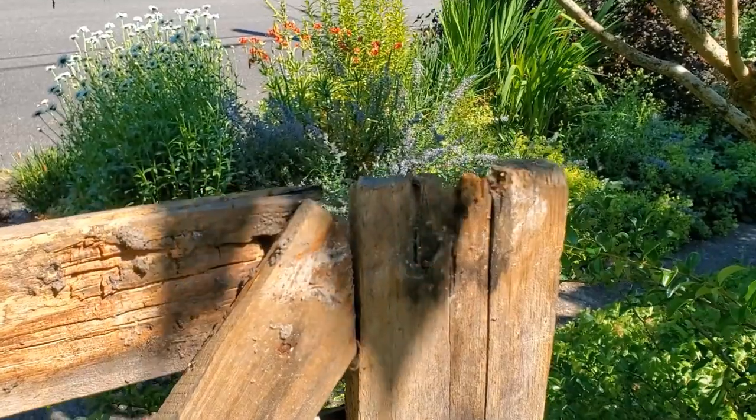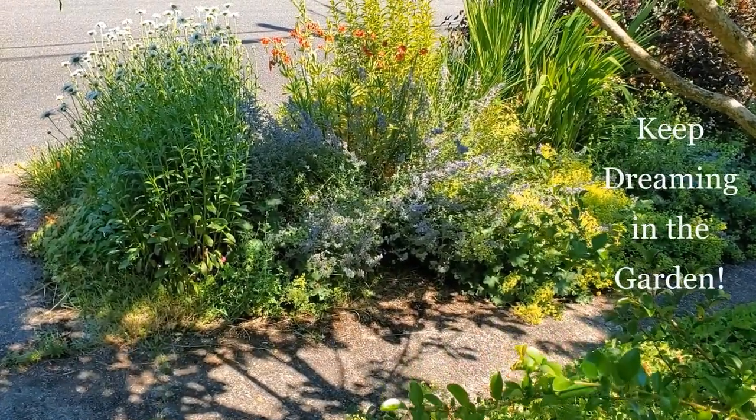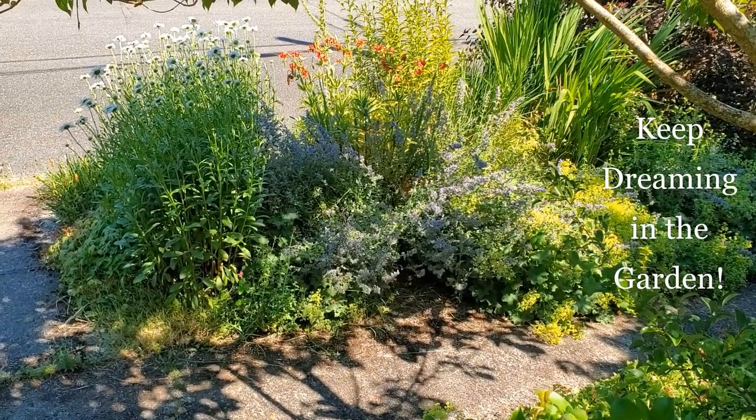I hope you enjoyed this mini tour of the Sunny Parking Strip Cottage Garden. Until next time, keep dreaming in the garden.